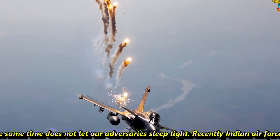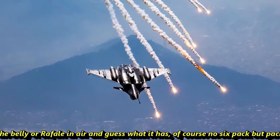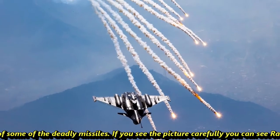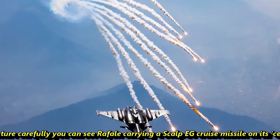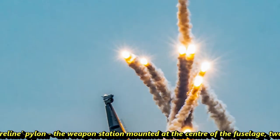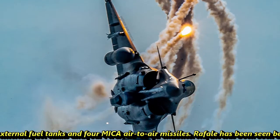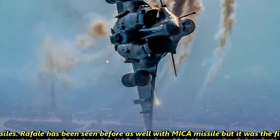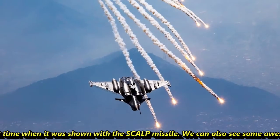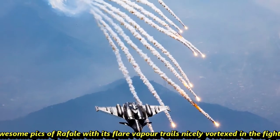Recently the Indian Air Force has showcased the Rafale in the air, and it carries a pack of some deadly missiles. If you see the picture carefully, you can see the Rafale carrying a Scalp EG cruise missile on its centerline pylon — the weapon station mounted at the center of the fuselage — two external fuel tanks, and four MICA air-to-air missiles. Rafale had been seen before with MICA missiles, but this was the first time it was shown with a Scalp missile. We can also see some awesome pics of Rafale with its flare vapor trails, nicely vortexed in the fighter's wake.